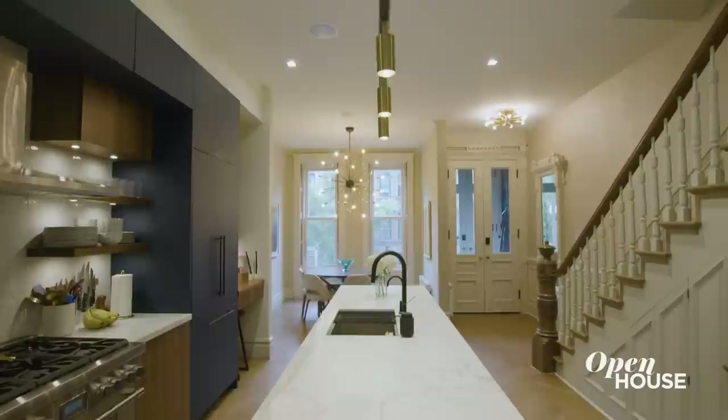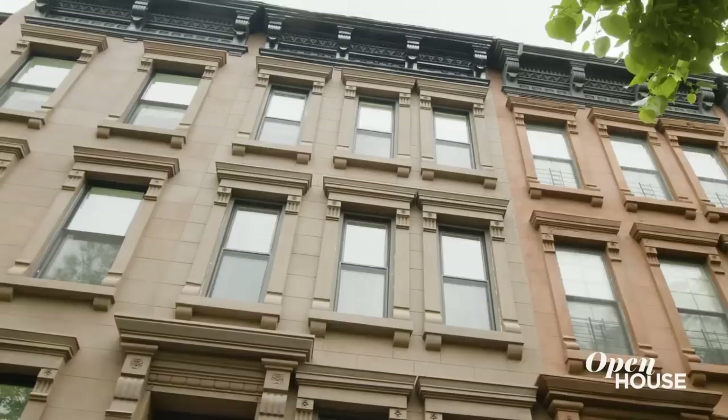It has been an absolute pleasure showing you around this Harlem secret — a historical townhouse that's been completely redesigned and reimagined for the 21st century. I'll see you at the next one.